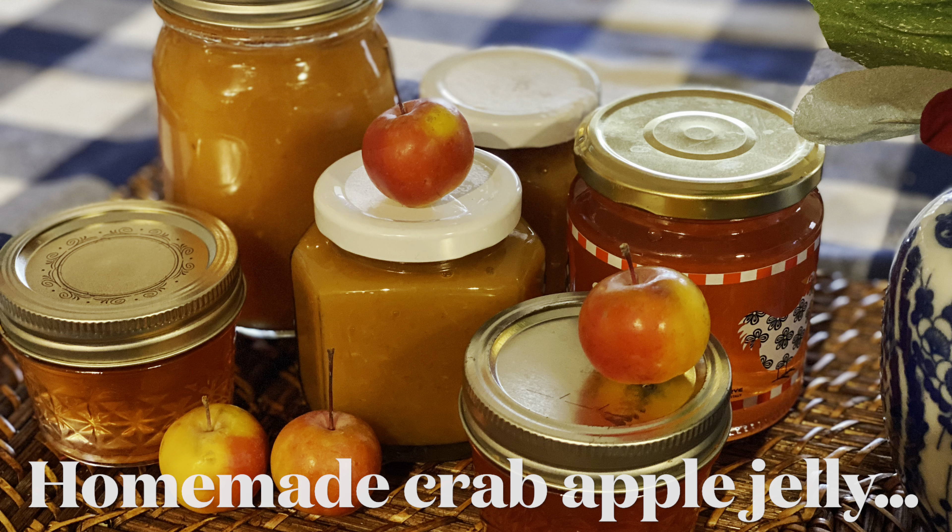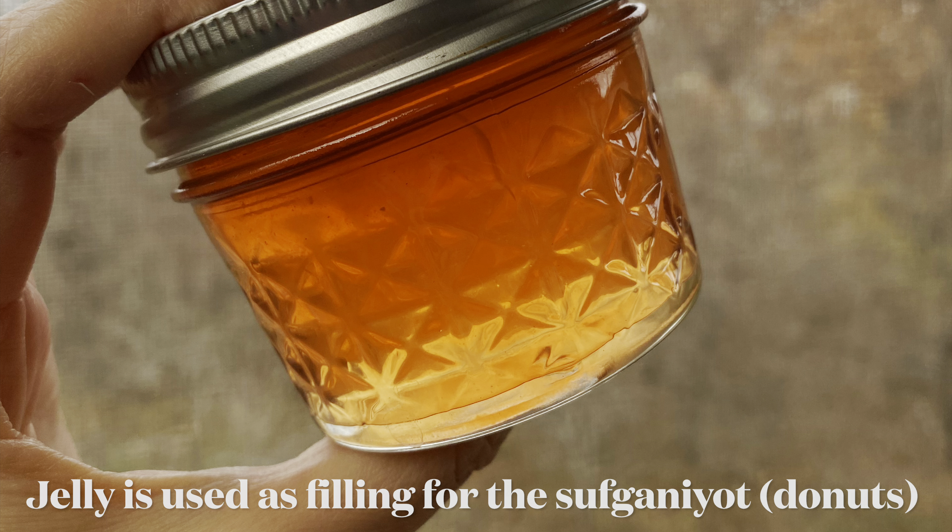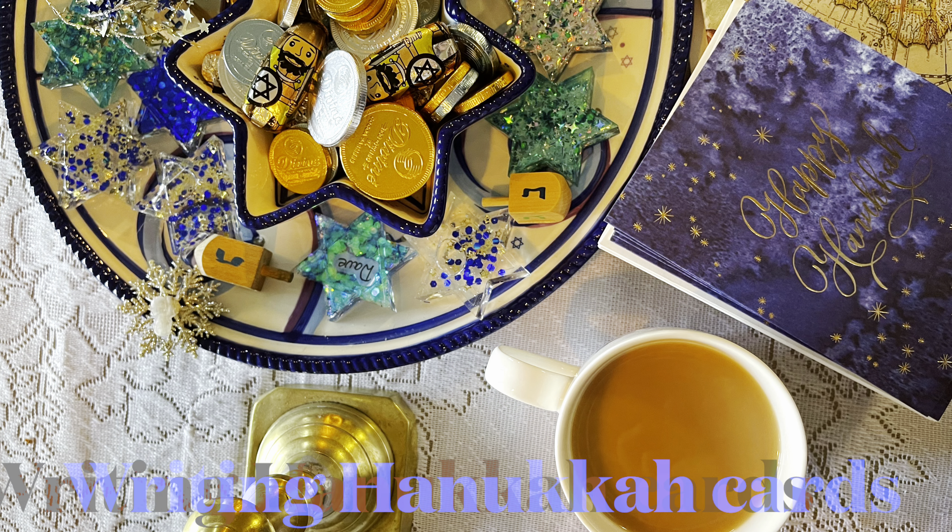And what I did last year, which was kind of fun, is I made apple jelly for the first time and filled my sufganiyot with that apple jelly. And that is what you're seeing here.